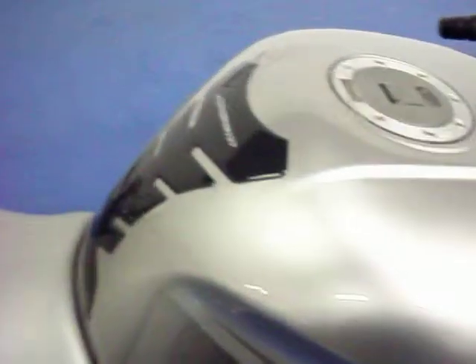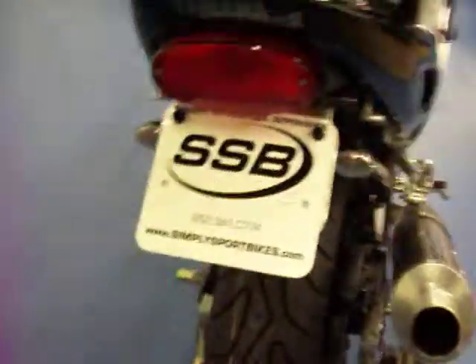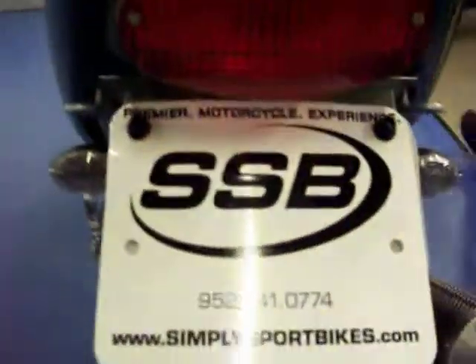You can see the side of the tank is in good condition, just have the carbon fiber tank pad protector on it. The seat is in good condition, no rips or tears. The tail section is also in good condition. The bike has a Yoshimura carbon fiber pipe that will come with it, and it does have a fender eliminator kit with the rear flush mount blinkers.